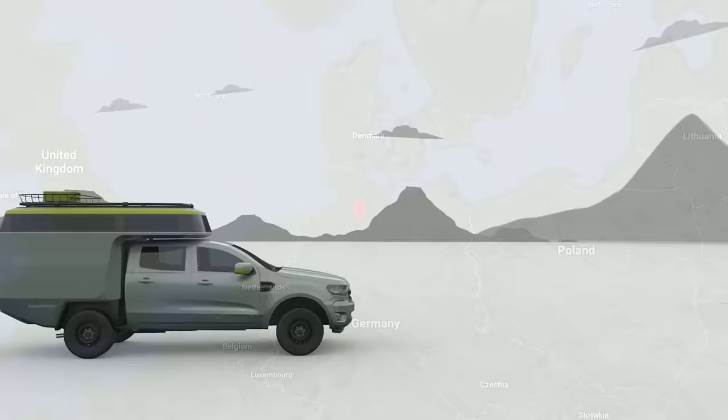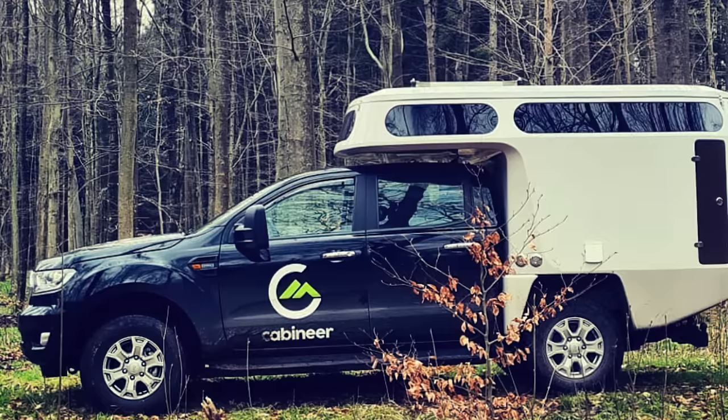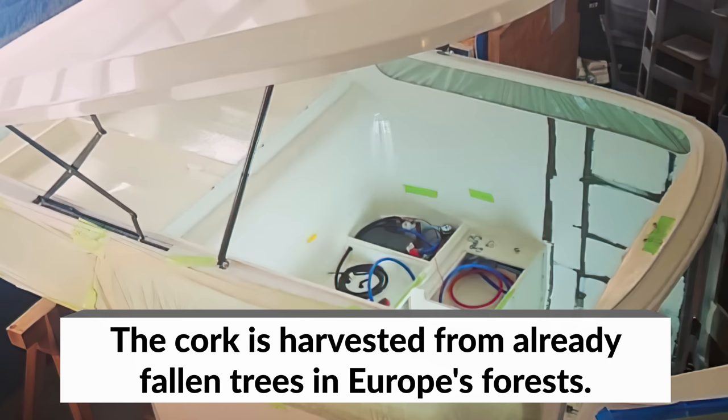German engineering company Cabineer has been on a mission to create innovative and sustainable camping cabins for pickups. Their 2022 model certainly looks to tick both boxes. Built to fit most double cab pickup trucks, the Cabineer is made out of natural fiber composite — flax fiber, cork, linseed resin, and treated non-toxic plastics. The result is a solid, lightweight molding that is also incredibly environmentally friendly in its production and at the end of its life.